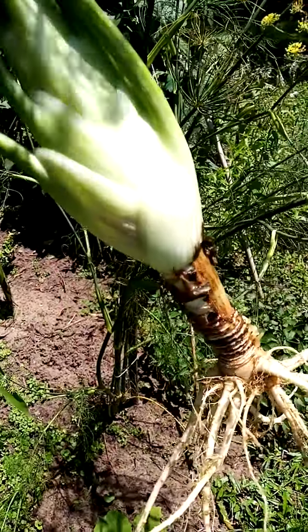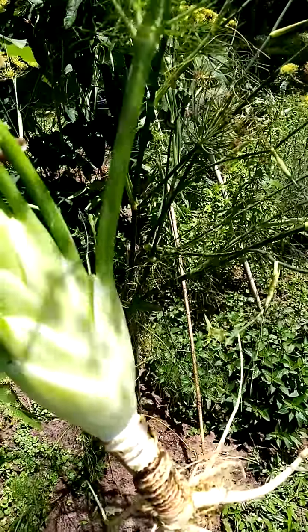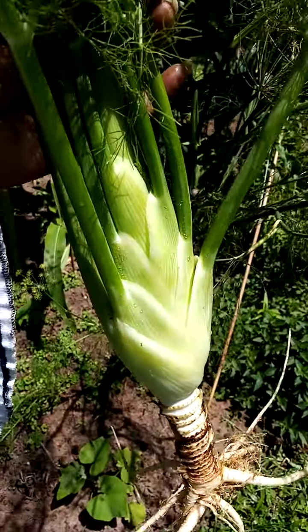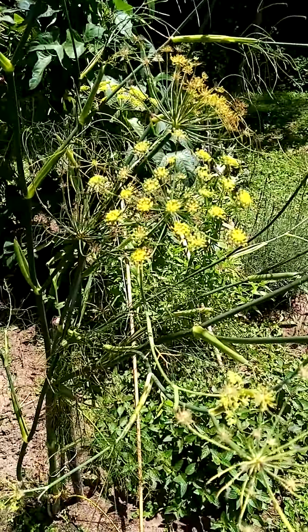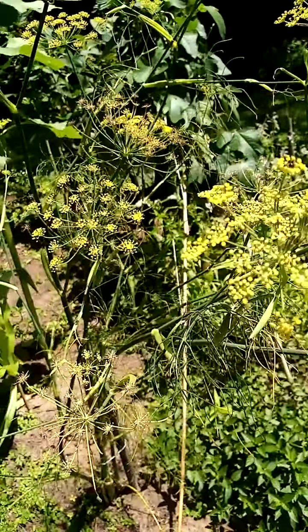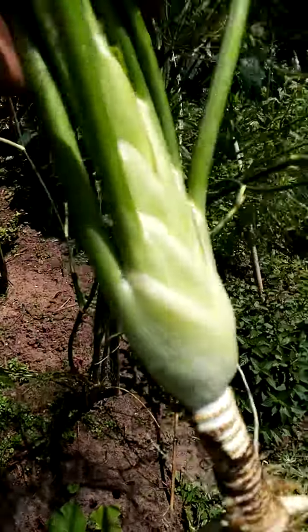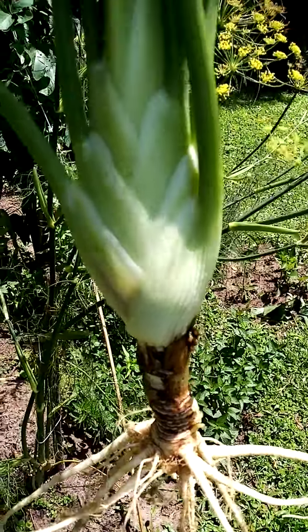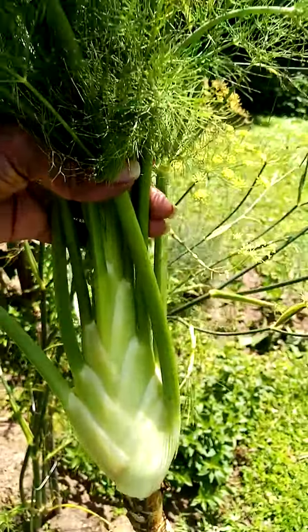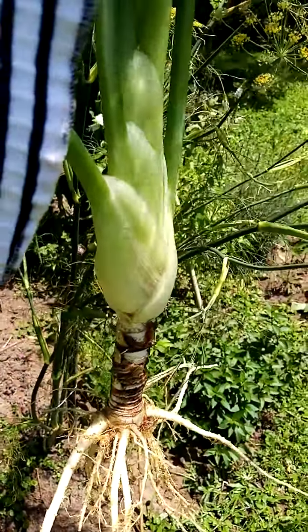Hi fellow gardeners and nature lovers and all people at large. This is the fennel plant that I'm going to use today. This is how it looks when it's overgrown and flowering. This is a highly beneficial plant to have in your garden — research this plant and use the information that you find if it comes in handy.